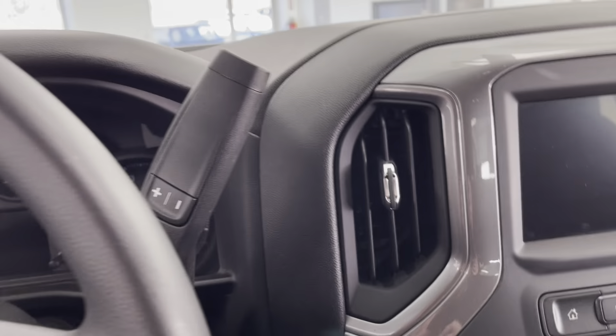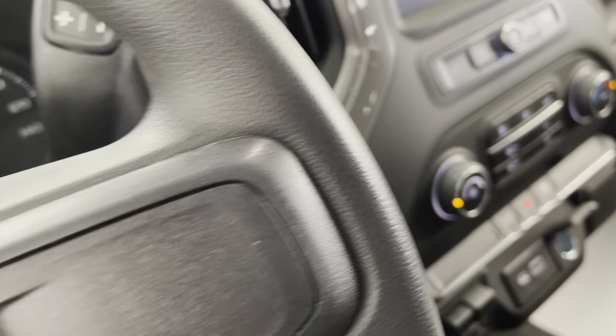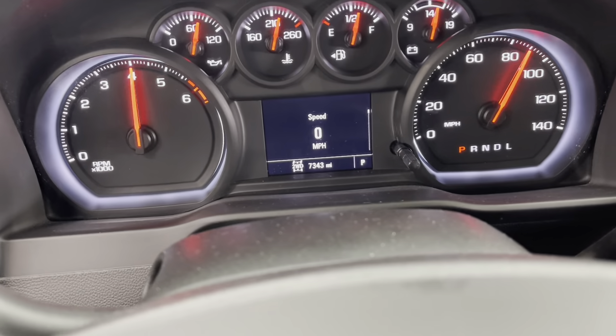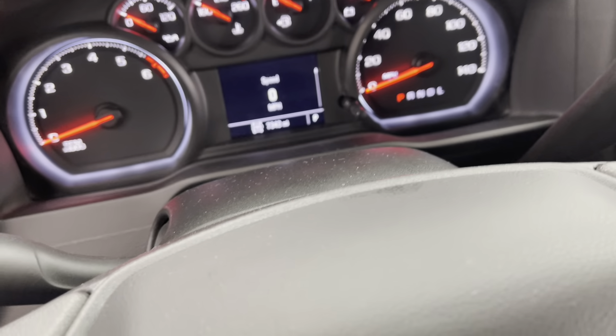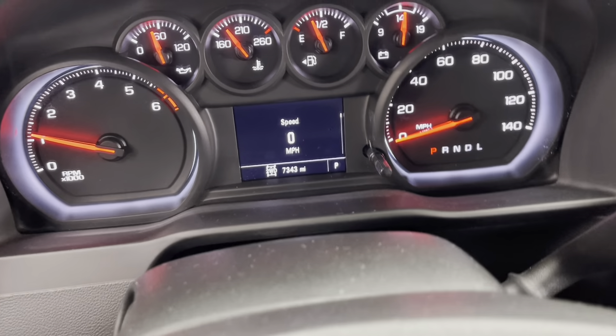Here on the outside of your mirror caps, you do have your turn signal indicators integrated into those. Here on the inside of this vehicle, you do have a lovely jet black cloth upholstery for a smooth and comfortable ride. And those chroma black accents make their way up the dashboard as well.